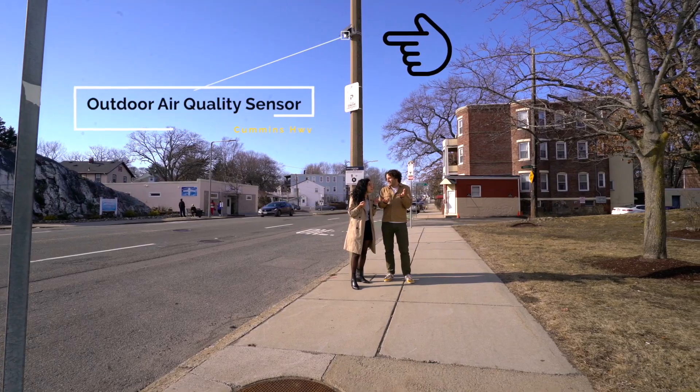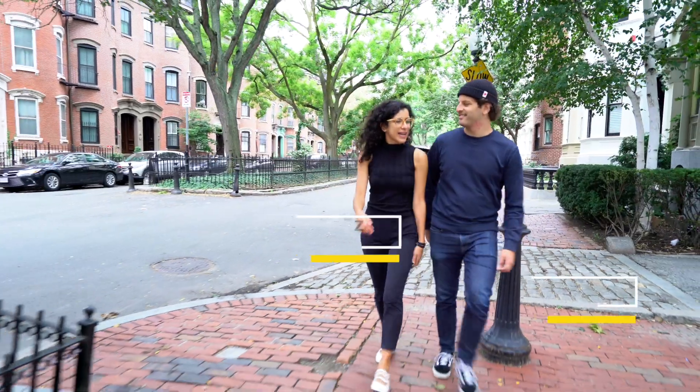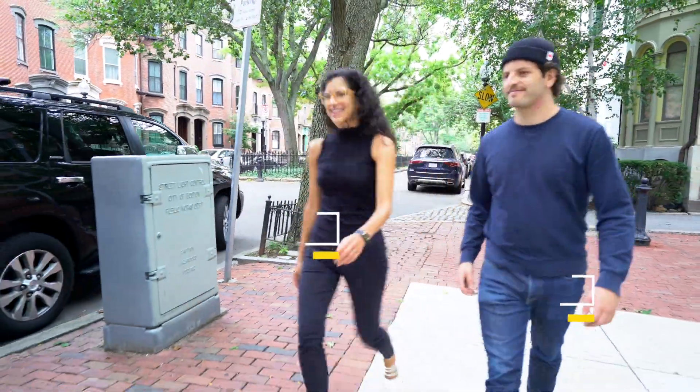Well, good thing we're talking about outdoor air quality sensors today here on Cummins Highway. Have you ever been walking down the street and suddenly you see something that makes you ask, what the heck is that?